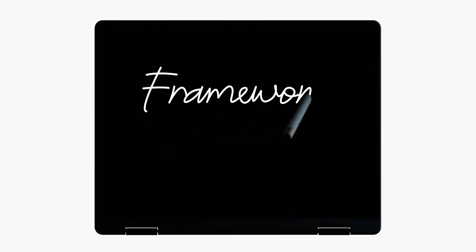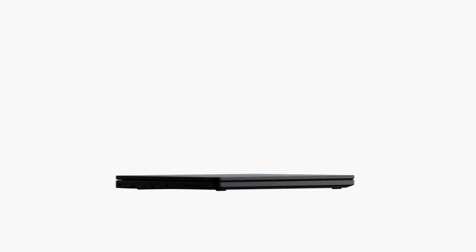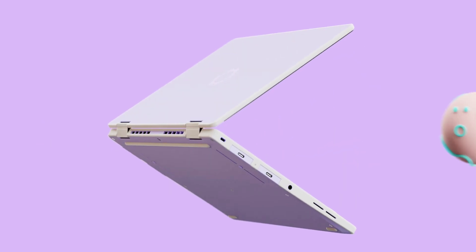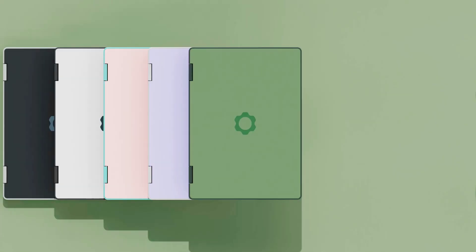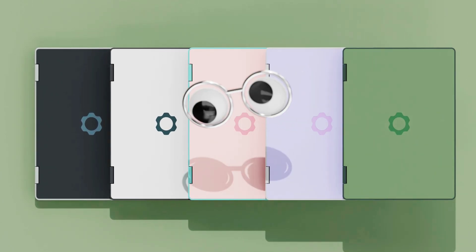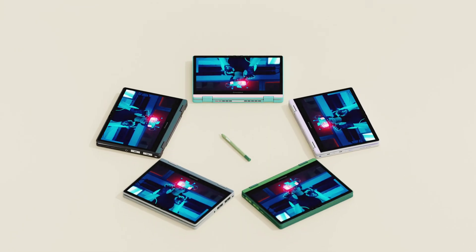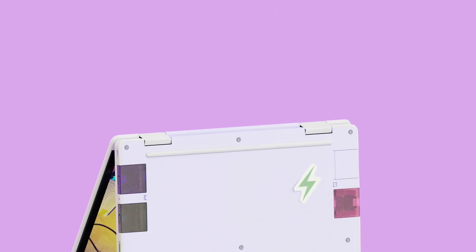The next big thing from Framework is a 12-inch laptop that not only features a touchscreen, but also converts into a tablet thanks to a 180-degree hinge. It gets a 1200p display maxing out at 400 nits of brightness and supports a color-matched stylus. The Laptop 12 will be available in five pastel shades, each with a shock-absorbing TPU-coated plastic body surrounding a metal chassis, and modular expansion slots that can now be locked in place with a switch.